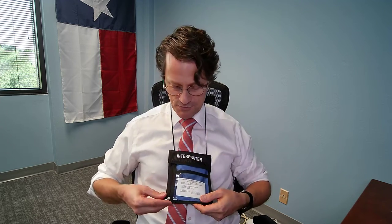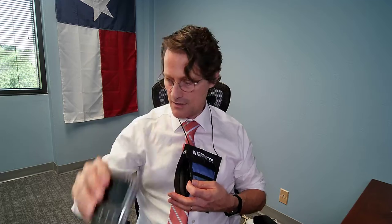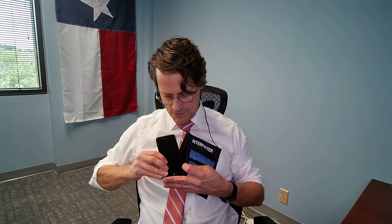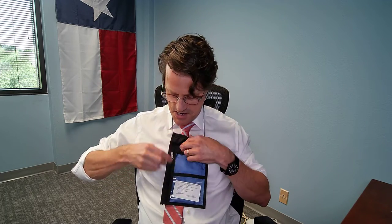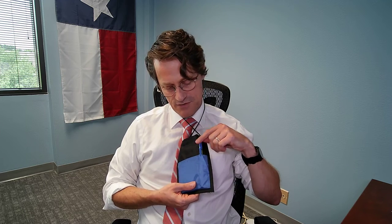You can put in a credential — like this is my court interpreter's license — so it's visible through the front window. And then there's a side zipper pocket that's big enough to hold a phone. This is a small folding phone, but a full-size iPhone or Android would fit in there too. You can zip that up.